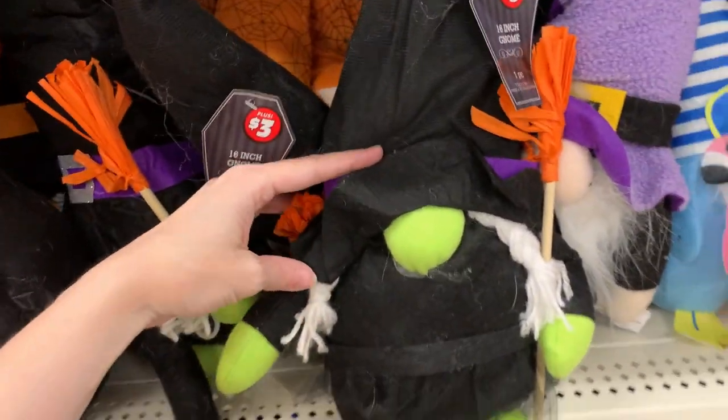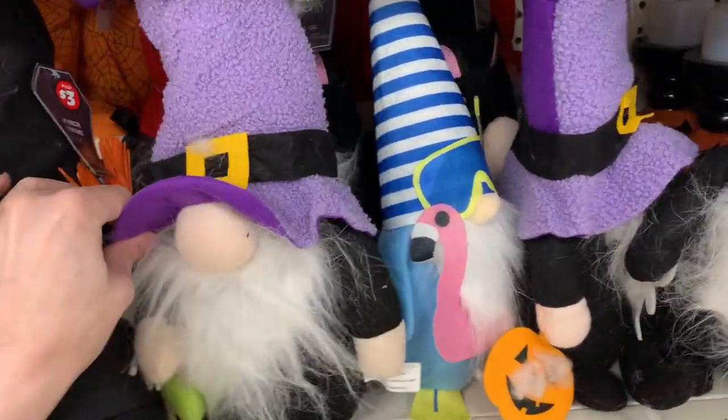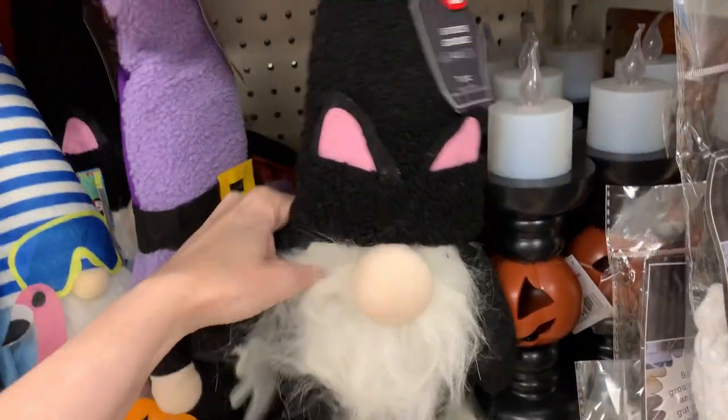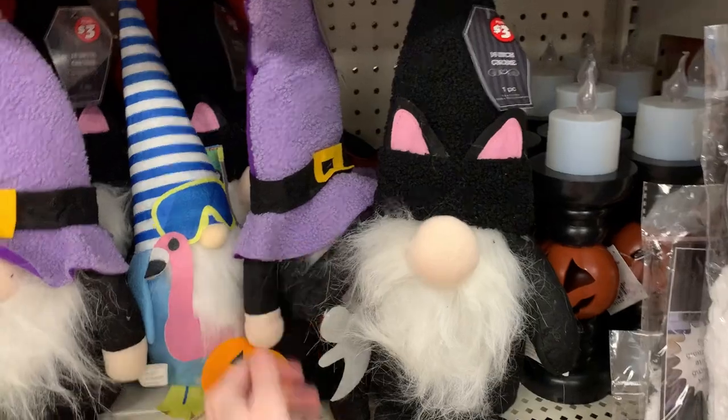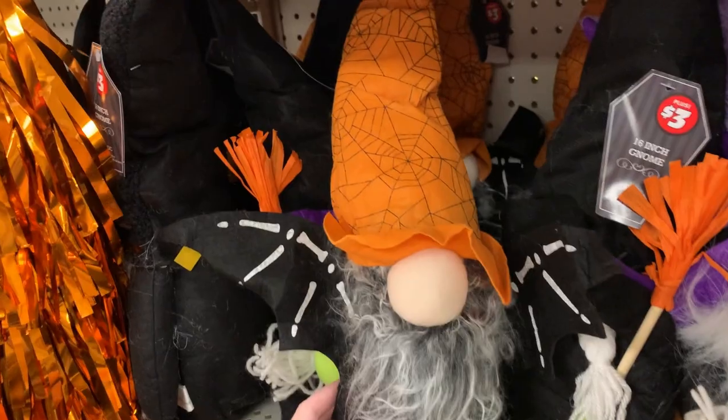If you like gnomes, they do have some large plush gnome dolls for Halloween. They're dressed up in Halloween costumes: there's a witch version holding a broom, a warlock with a jack-o'-lantern, one dressed as a cat with cat ears on his hat, and one with bat wings. These are all priced at $3.